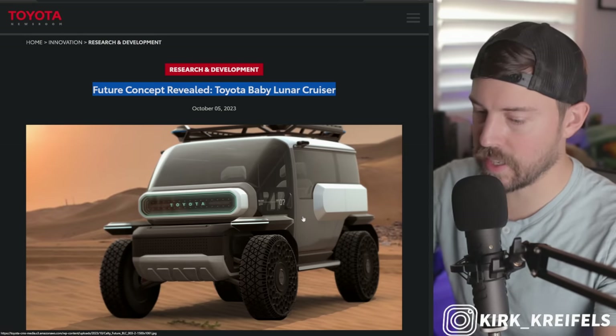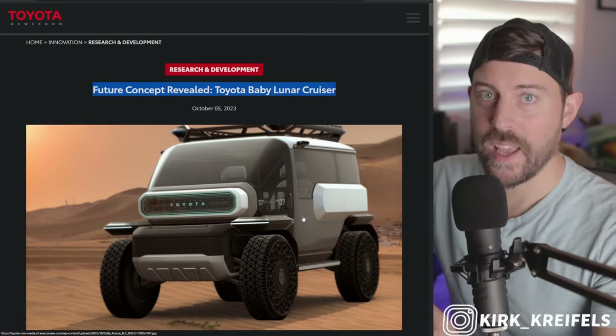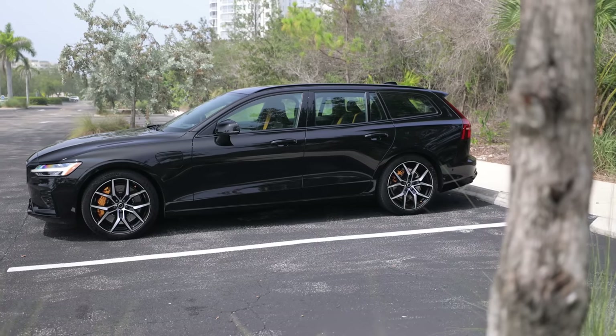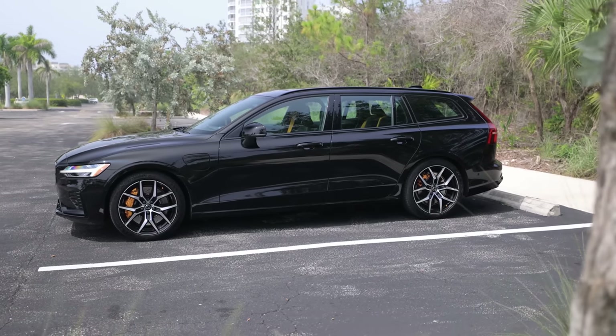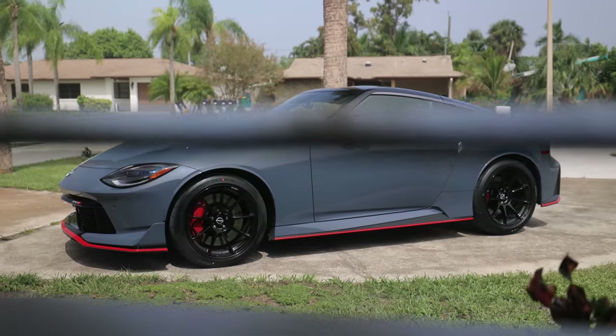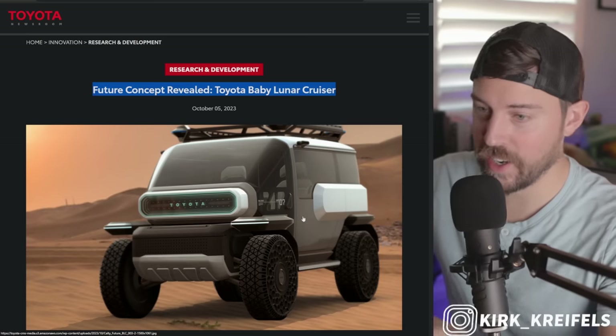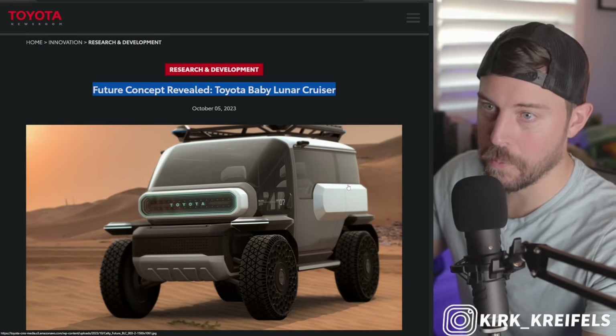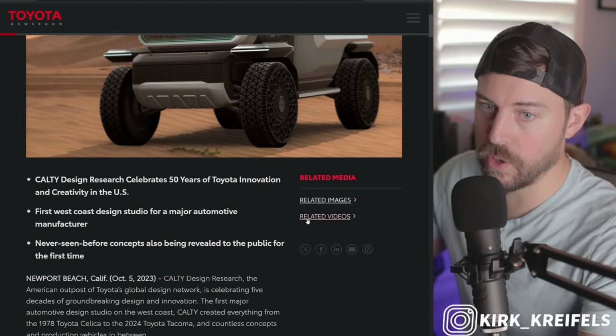The reason I'm packing it all into this video is that I am drowning in news. I got car reviews — I need to finish my Volvo V60 Polestar review, which is going to be insane. I also have the Nissan Z Nismo in my driveway that I've just driven around the block a few times, so I need to start driving that and give you guys my thoughts as well.